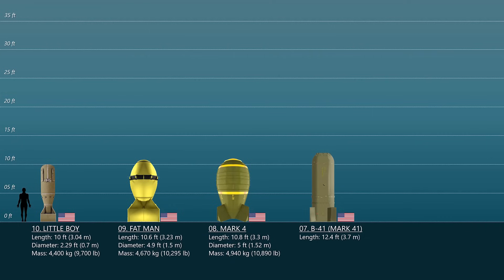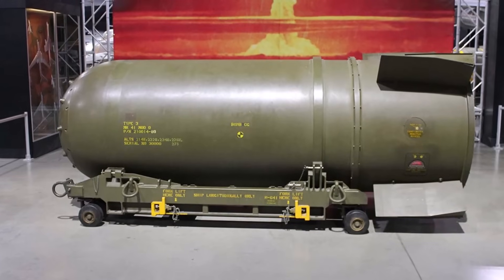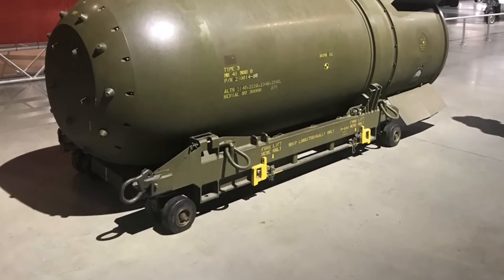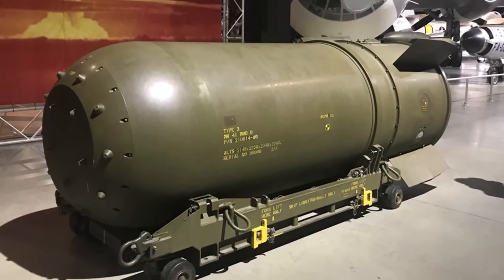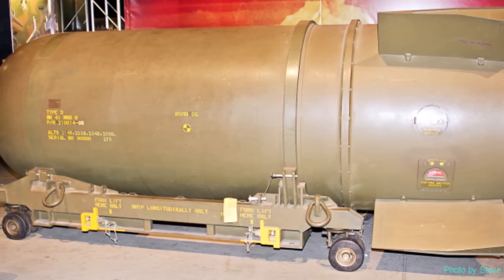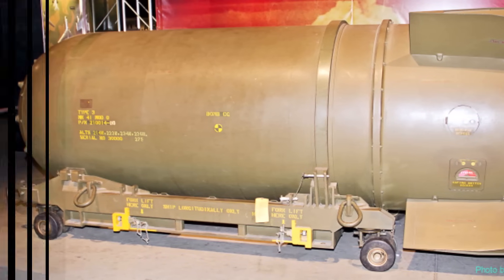Number 7: B-41 Bomb. The B-41, commonly known as the Mark 41, was an early 1960s thermonuclear weapon used by the United States. With a maximum output of 25 megatons of TNT, it was the most powerful nuclear bomb ever produced by the United States, and the country's only three-stage thermonuclear bomb. The weapon measured 12.4 feet long and 4.4 feet in diameter, weighed roughly 4.84 tons, and was designed to be transported and dropped by the B-52 Stratofortress and B-47 Stratojet.